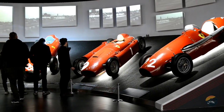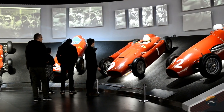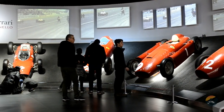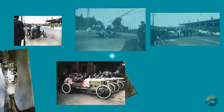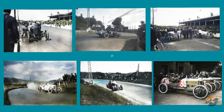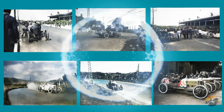Welcome back to the Old-School Motorsports Academy. Today, we're hitting the gas pedal and zooming into the dynamic decade of 1910 to 1919, a period of significant evolution in the Grand Prix world. Buckle up and get ready for a ride.